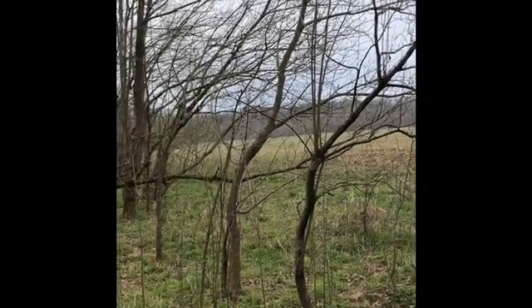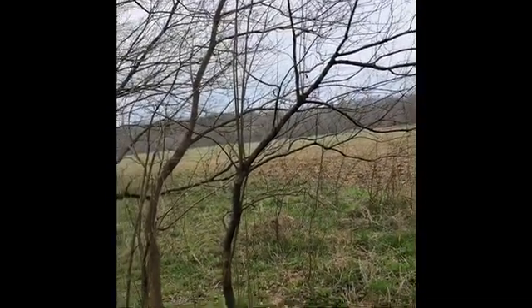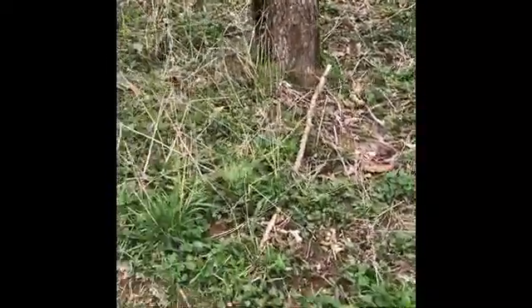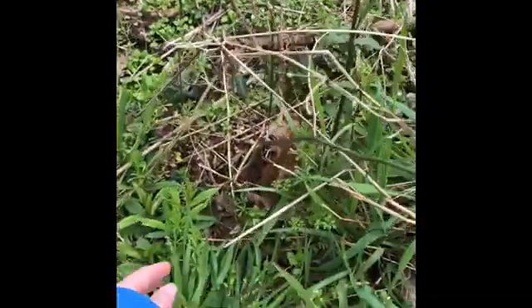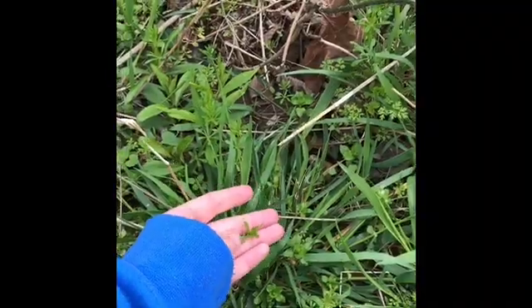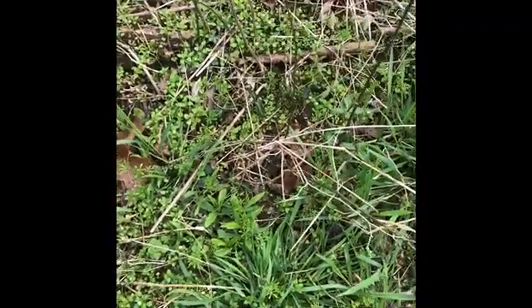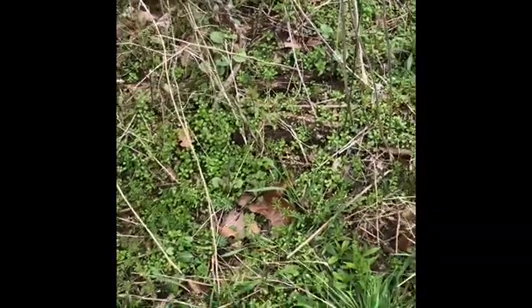Have you ever wondered why plants are green? Well, plants usually will have green leaves in the spring and summertime. The green in the leaves helps a plant capture the sunlight, and it then will turn that sunlight into energy — like food for the plant — so it can grow big and tall.